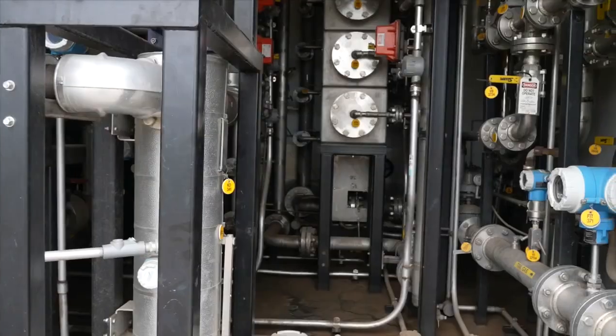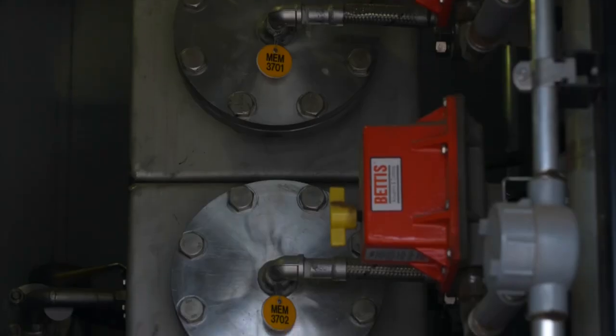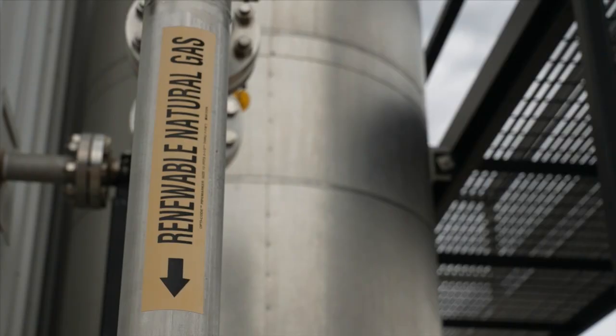What is step one here? Because the natural gas that comes off of our processes has contaminants and impurities in it, we actually clean it to a pipeline-grade natural gas and then inject that directly into the Xcel natural gas pipeline.